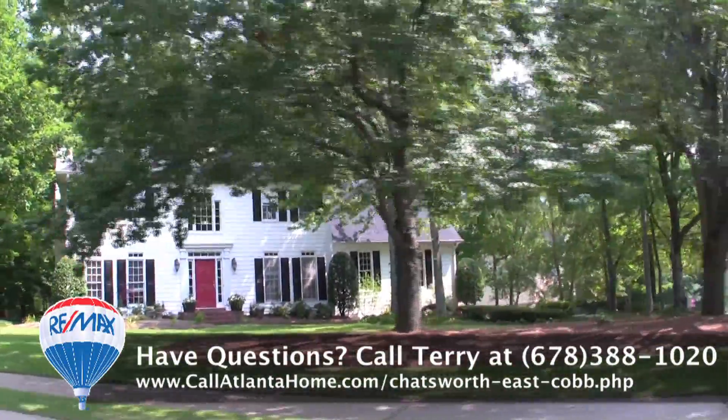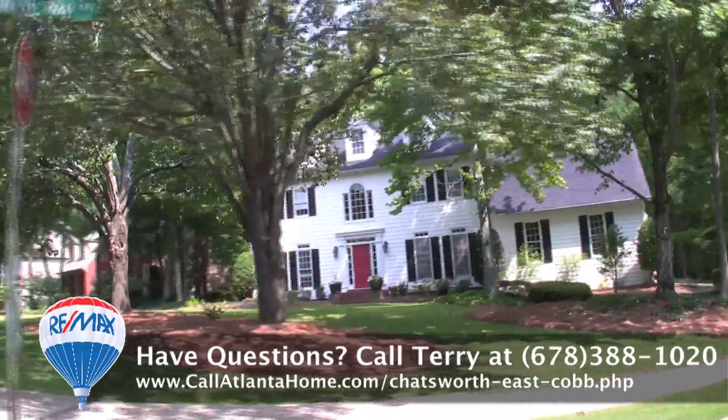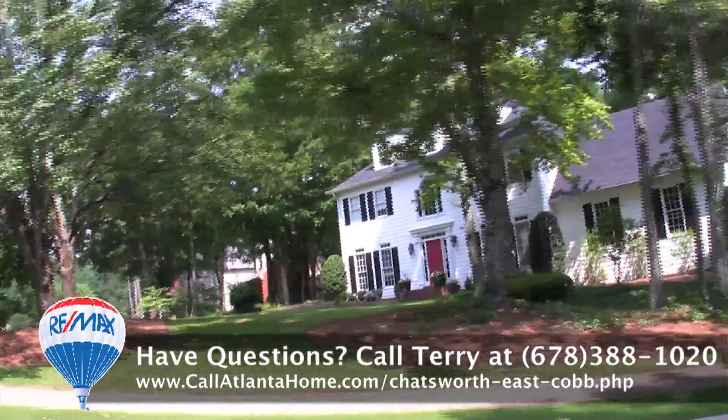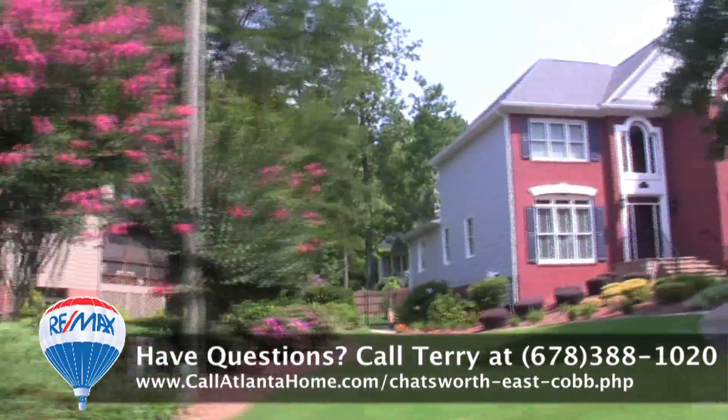The neighborhood has tremendous curb appeal, but be careful — there are a few homes that back up to very busy East Cobb roads. Enjoy this community drive-through, and at the end of this video you'll find neighborhood sales statistics from the last five years.